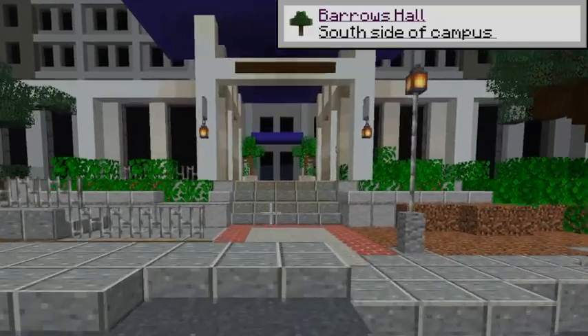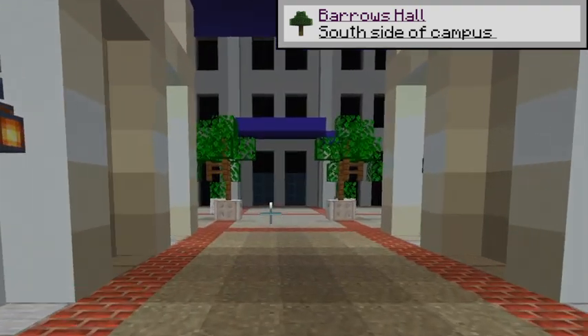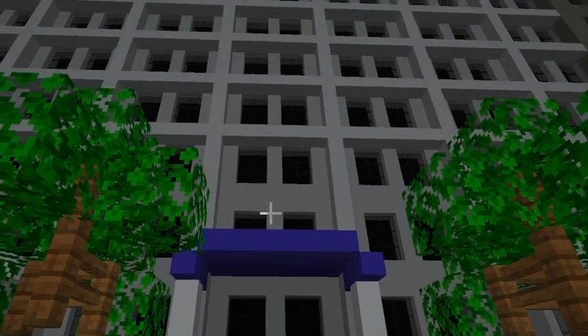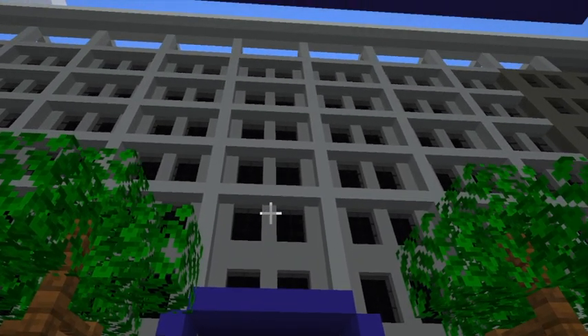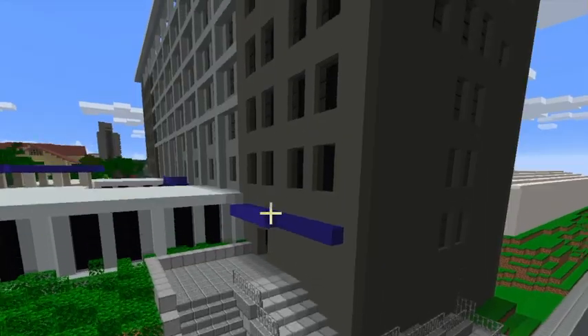This is Barrows Hall. It was built in 1964 and named after David Prescott Barrows, who was once a president of UC Berkeley. Barrows Hall is the location for most humanities classes and discussions. Fun fact: you can find very fresh and cold water fountains in the basement floor of Barrows.